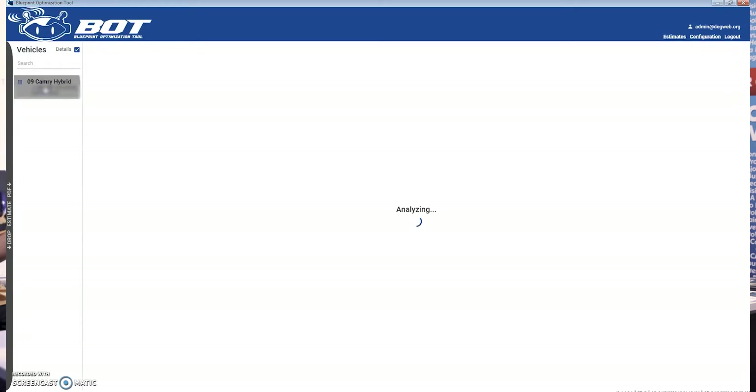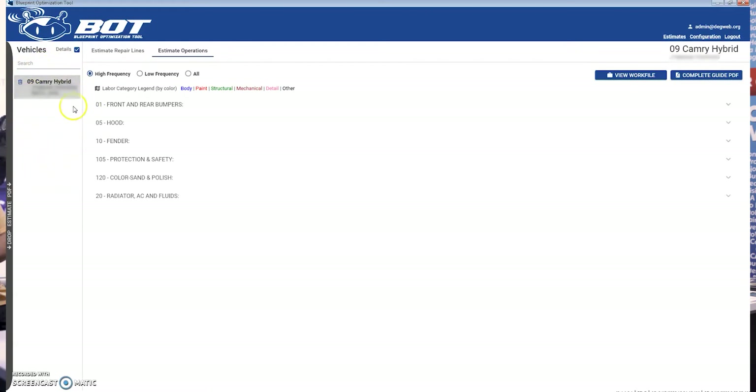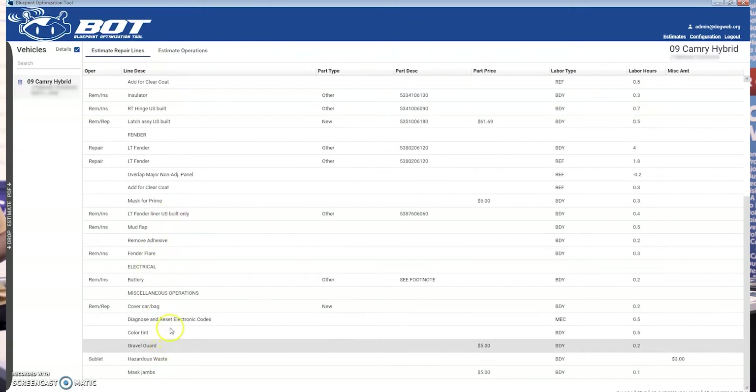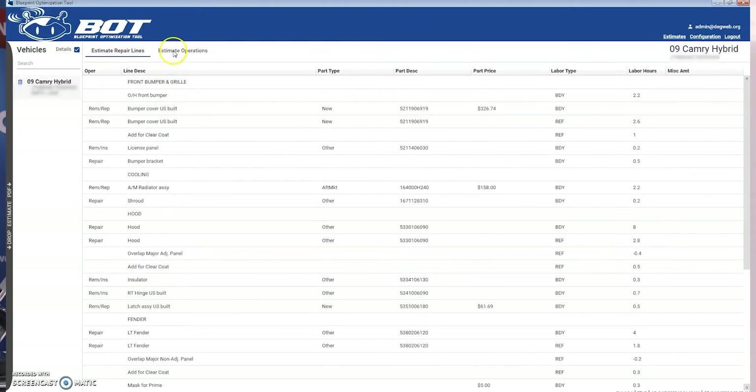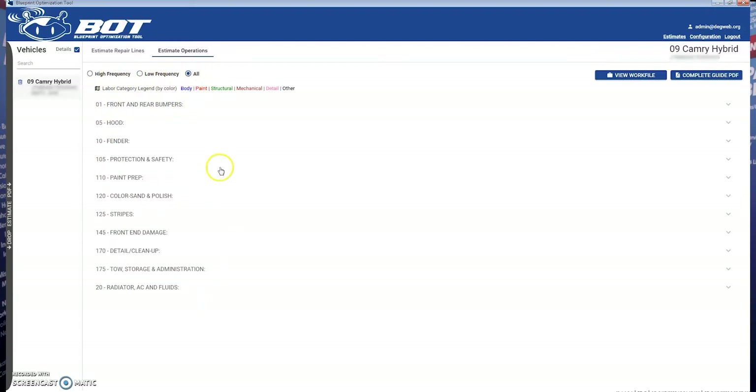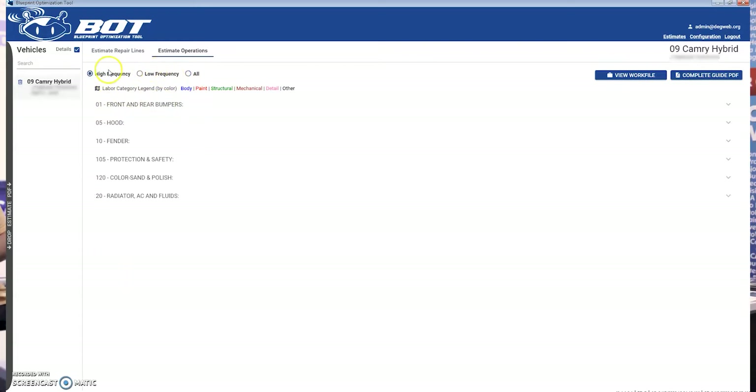All of your estimates are always going to be displayed here on the left-hand side. To view the potentially missed repair operations, simply click on the estimate that you'd like to review. The estimate repair lines view here is going to show you your estimate within the application. And the estimate operations view is where you can view the potentially missed operations. They're going to be sorted for you between high frequency and low frequency items. The high frequency are the ones you're going to want to pay the most attention to, and they are picked out specifically based on this estimate itself, so you're probably doing these repair operations anyway.